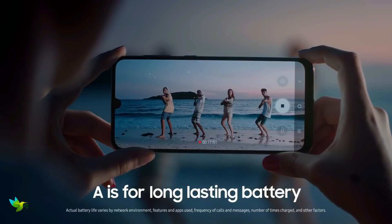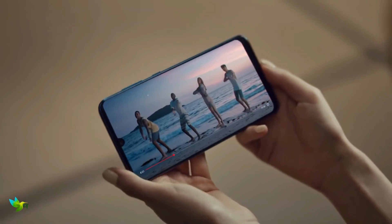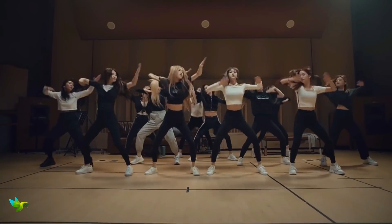Samsung Galaxy A80 is powered by a 1.7GHz octa-core Qualcomm Snapdragon 730G processor. It comes with 8GB of RAM.